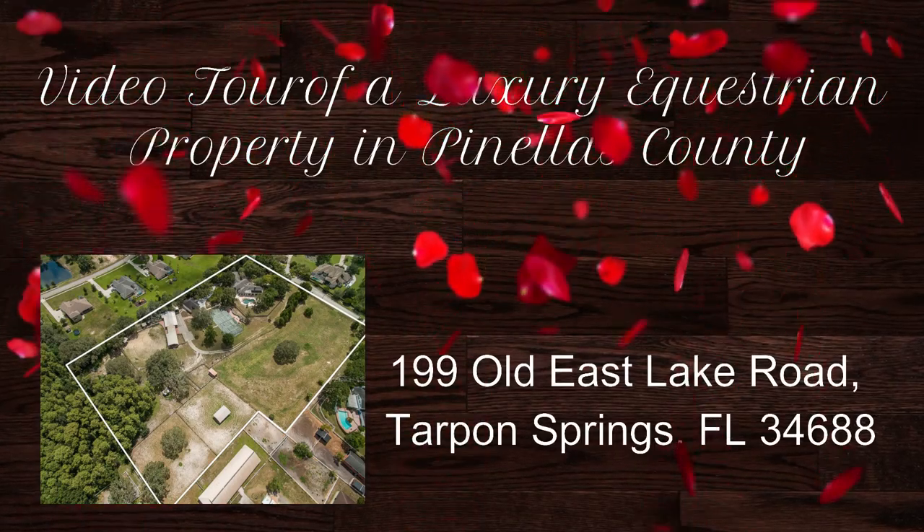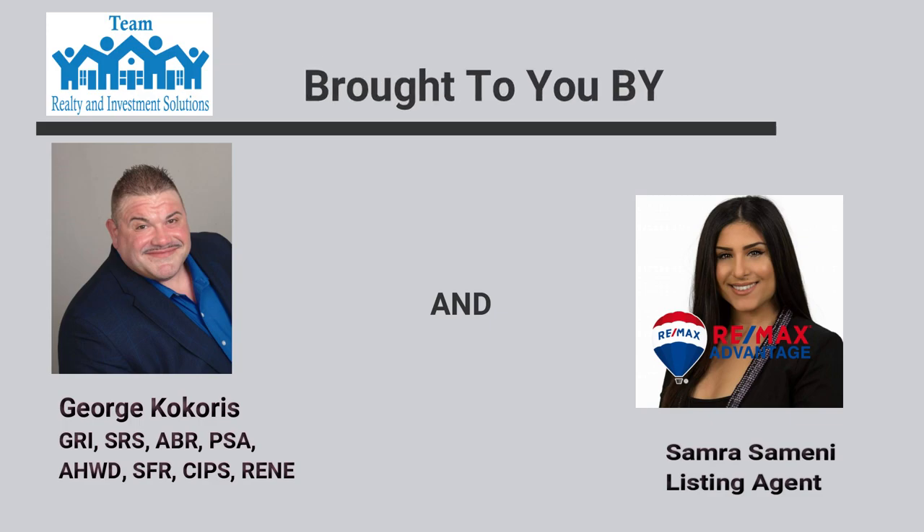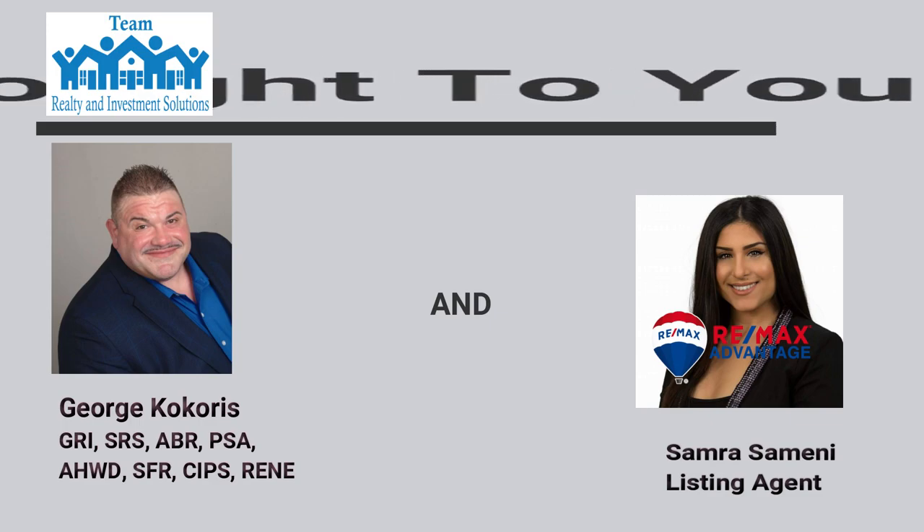This is a video tour of a luxury equestrian property in Pinellas County, brought to you by George Kukoris and Samira Sabine. This is big George Kukoris, and I'm here getting a beautiful view of this wonderful $2.4 million home. Samira is going to walk us through the whole thing — she's the listing agent. Let's walk up and go meet Miss Samira.